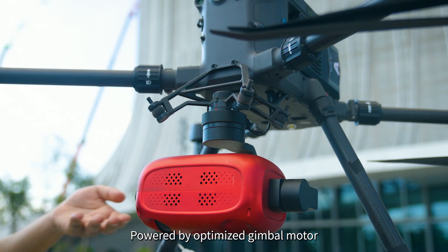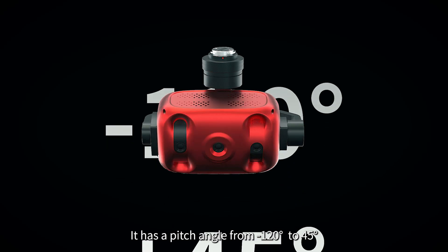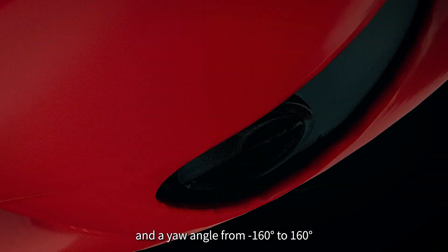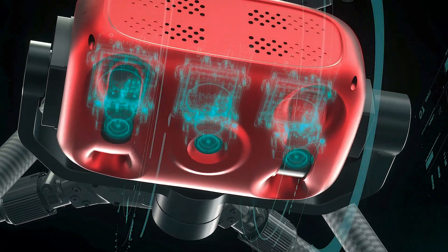Powered by an optimized gimbal motor, Cher T2 is ideal for shake-free image capturing. It has a pitch angle from minus 120 degrees to 45 degrees, and a yaw angle from minus 160 degrees to 160 degrees, featuring oblique angles from 0 degrees to 50 degrees.